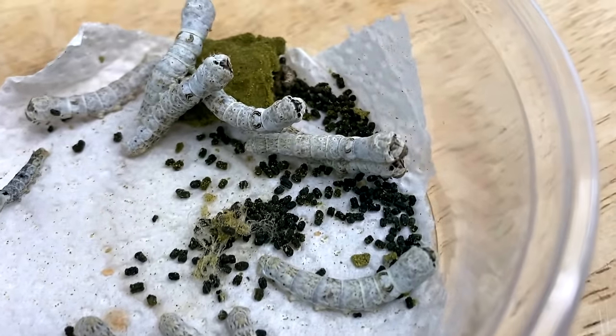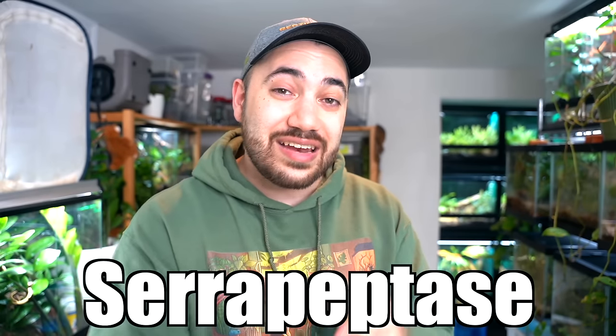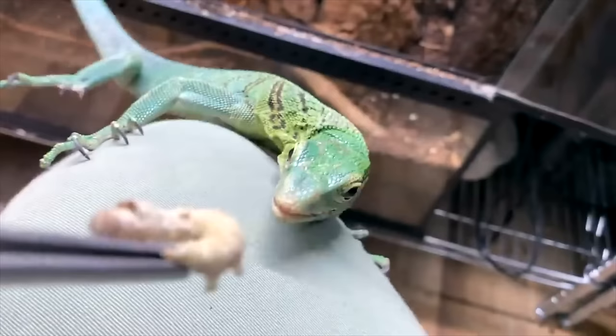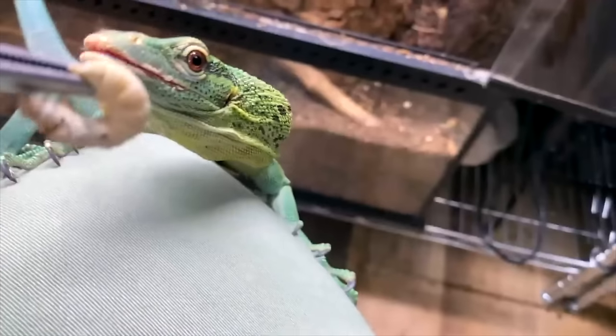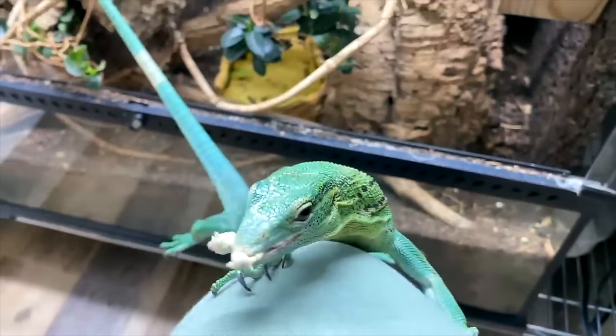In today's video we're doing our silkworm feeding video, and why are these animals such good feeders for our pets? Well, they contain one of the highest levels of protein found on any feeder insect. And not only this, they contain iron, magnesium, vitamin B groups, calcium, and serrapeptase, which is an enzyme that reduces inflammation in the body. What more could I say to make you think that these are good to feed your pets? Not much. With that all being said, let's get right into the feedings.